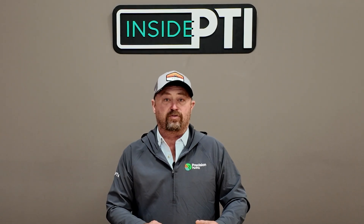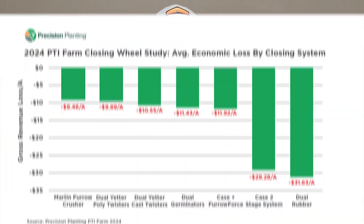When we compare Furrow Force — our two-stage active closing system — against all the other closing systems we tested, the others fell short. In dollar values, the old dual rubbers, which were the standard system for years, fell short by over $30 an acre. Other closing systems fell short by $10, $11, or $20-plus dollars per acre. But it shows we can do a really good job of closing in the field, and this translates to better 12-hour emergence scores.